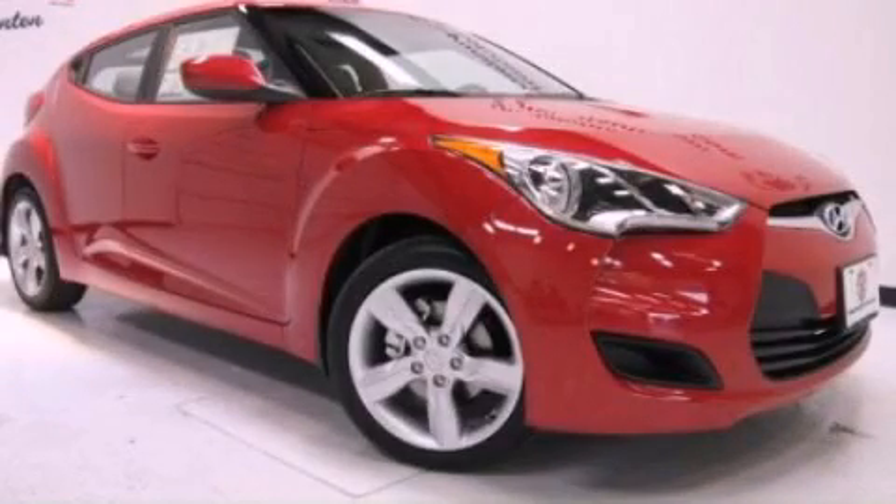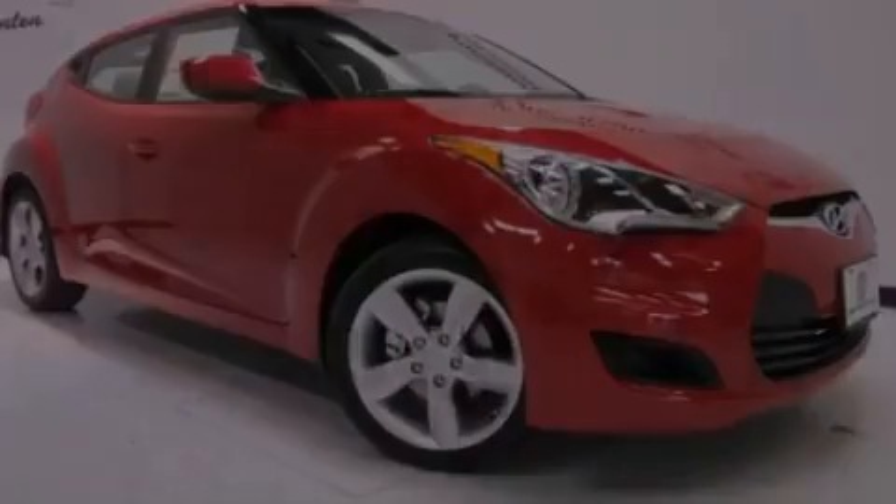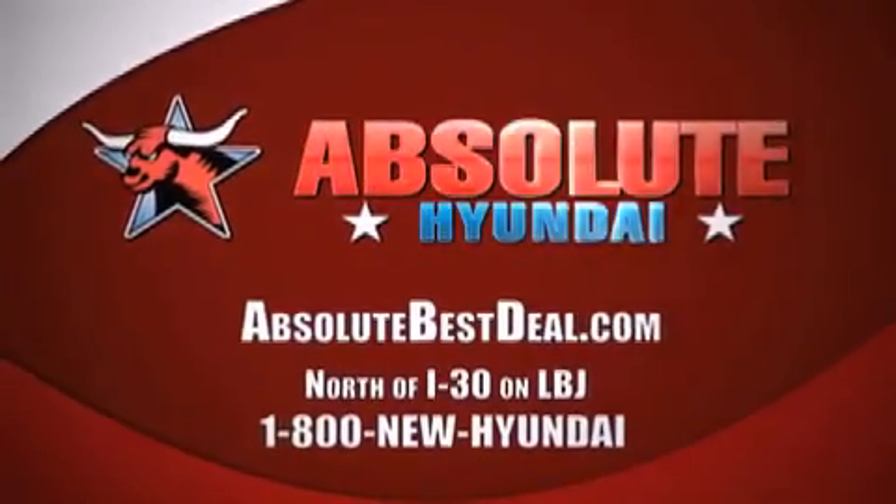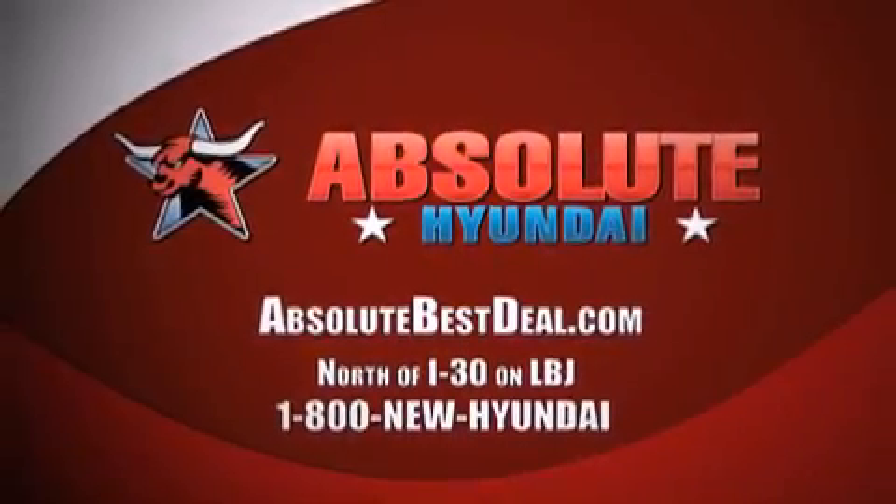Contact us today to arrange your test drive. 830 on LBJ in Mesquite.